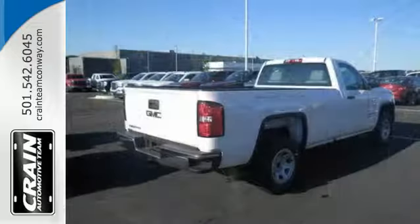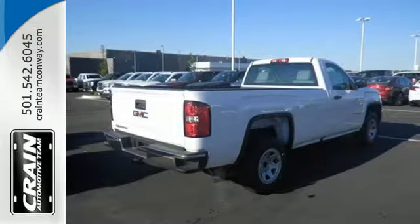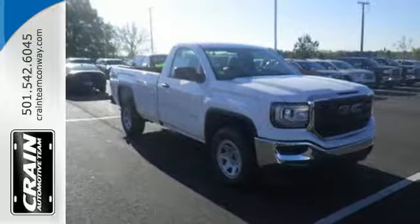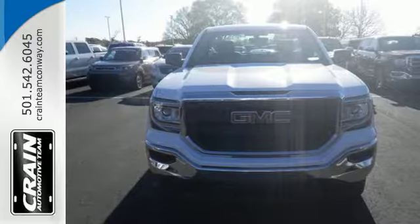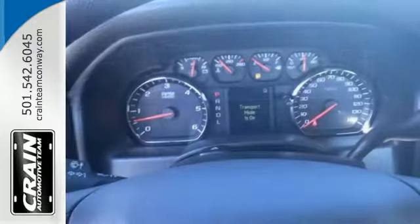But don't worry, this GMC doesn't hold grudges. It does however hold lots of gear. Go ahead and continue to assume, because you're right, that your safety is considered with hill start assist, Stabilitrak with traction control, and electronic trailer sway control.